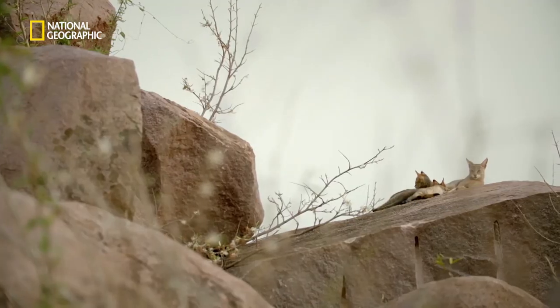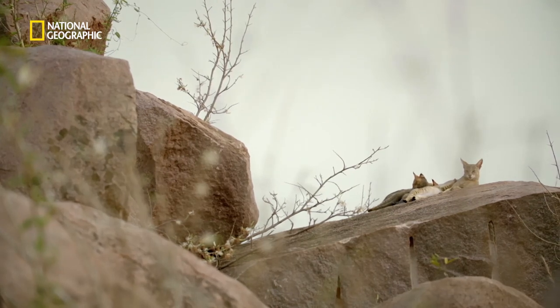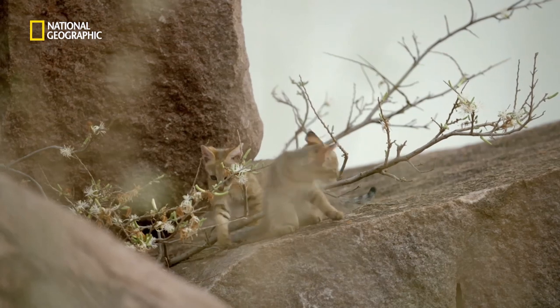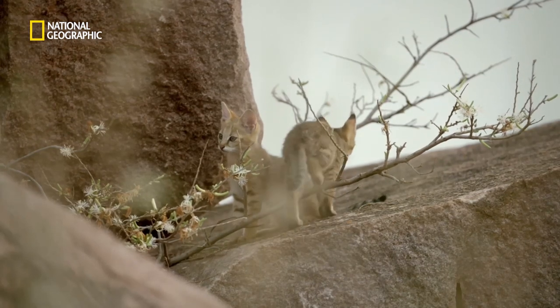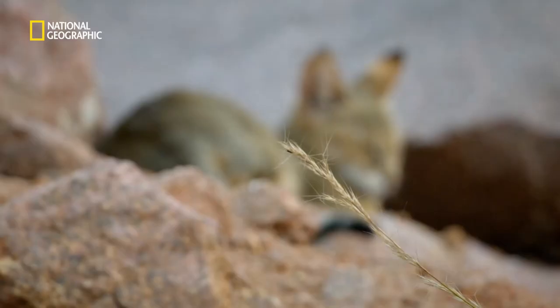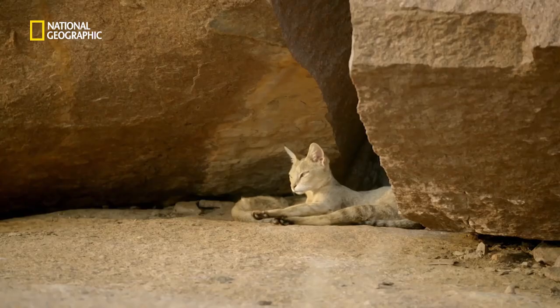The last couple of days, I've been sitting here looking like a bush, and you won't believe it — but right here, I'm surrounded by over a dozen jungle cats. Normally you see a jungle cat and it's gone before you even say jungle cat. And here, I've been spending hours with them.